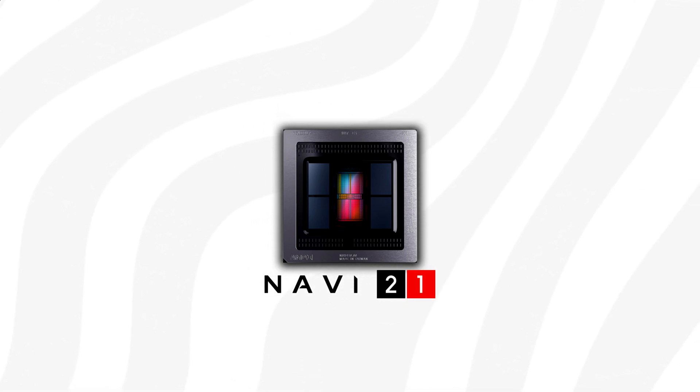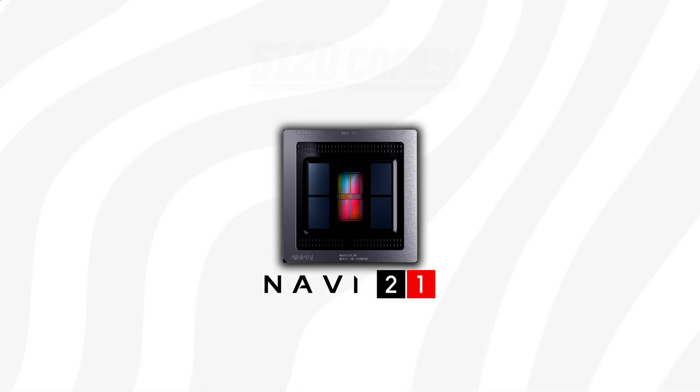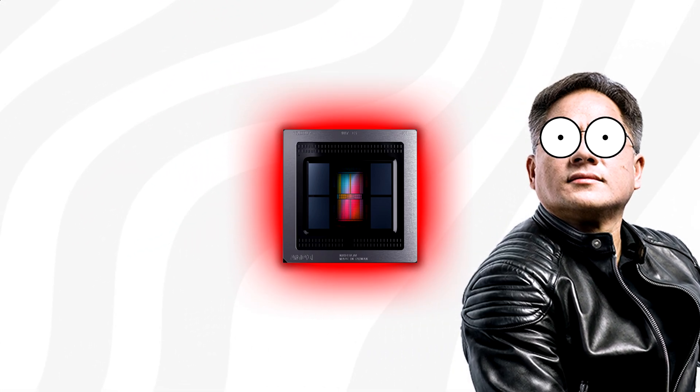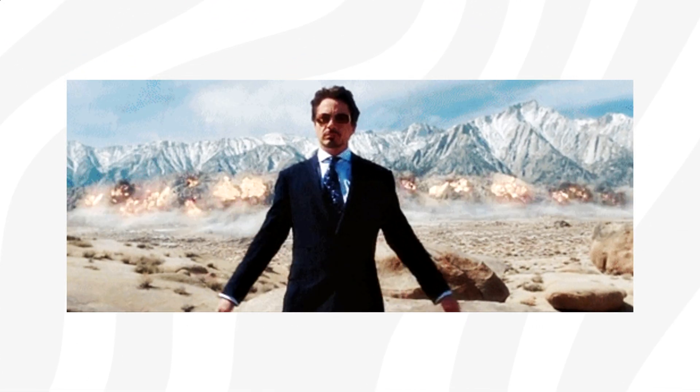Big Navi is said to make use of the full Navi 21 GPU, which has 5120 cores and 16GB of VRAM. Nvidia most definitely knows about this GPU, which perhaps makes the 3070 the perfect counter — but does it really?